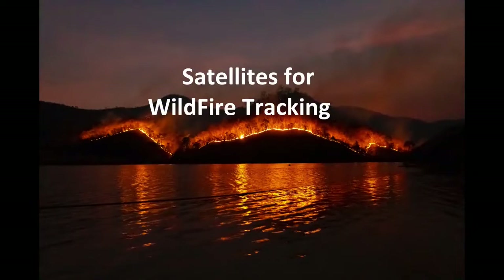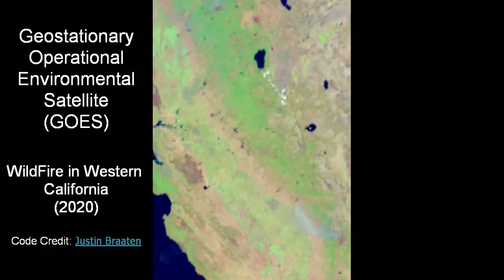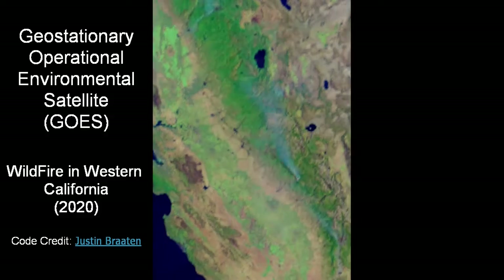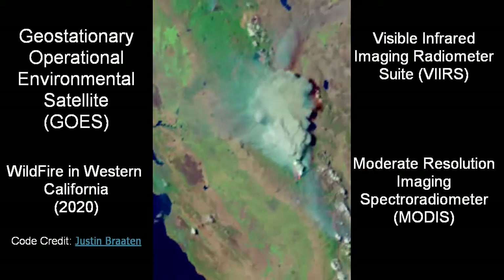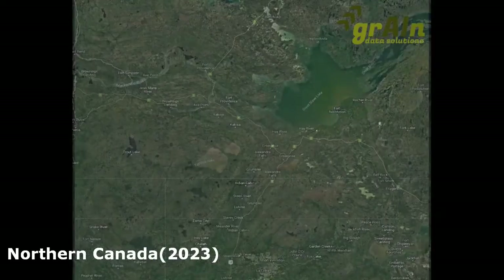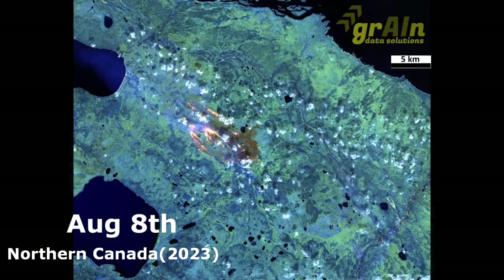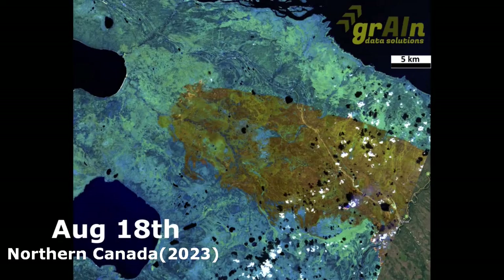Satellites are critically important for tracking the expansion and subsequent control of wildfires. There are a number of constellations useful for this task — for example, the Geostationary Operational Environmental Satellite, Visible Infrared Imaging Radiometer Suite, or Moderate Resolution Imaging Spectroradiometer. When needed, we tap into multiple image resources to provide firefighters and local communities the intelligence needed on the direction and scale of wildfires to minimize potential damage.